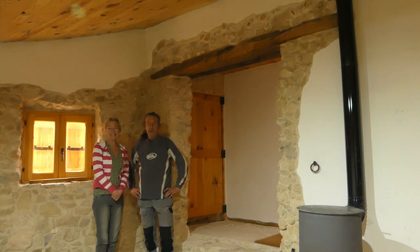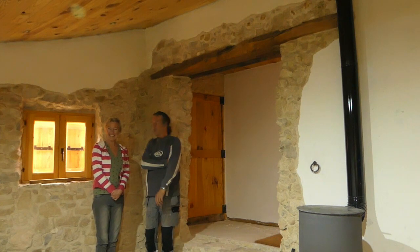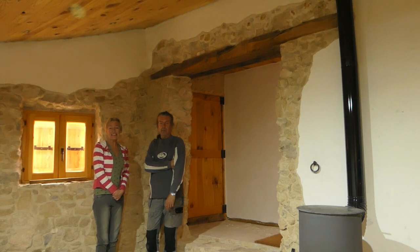Good morning. Morning everyone. Welcome back to Finca Life, welcome back to sunny southern Spain today. We've got a lovely day. Those of you that are new to the channel, we're Sharon and Andy.